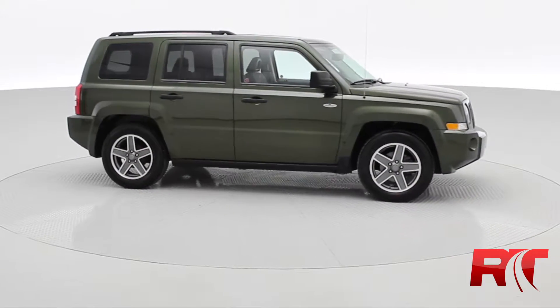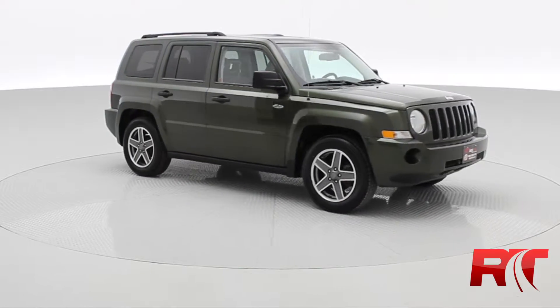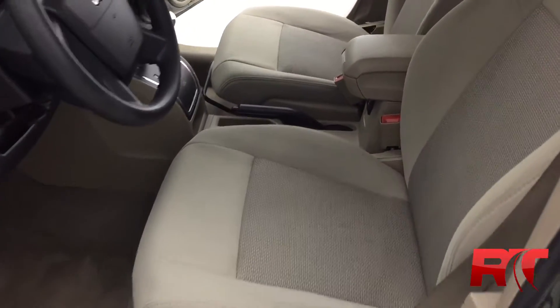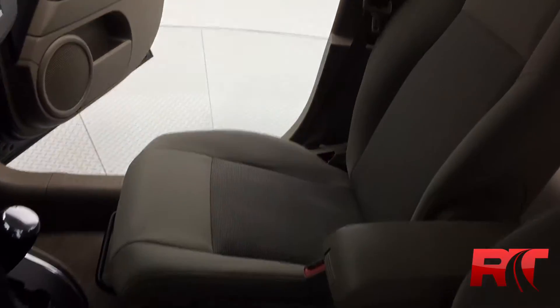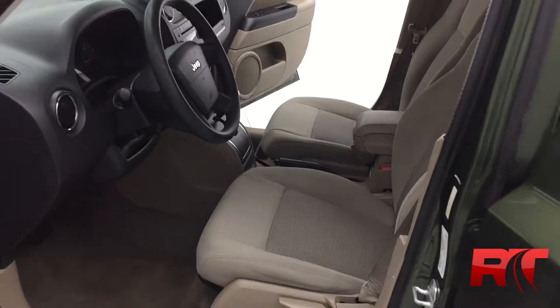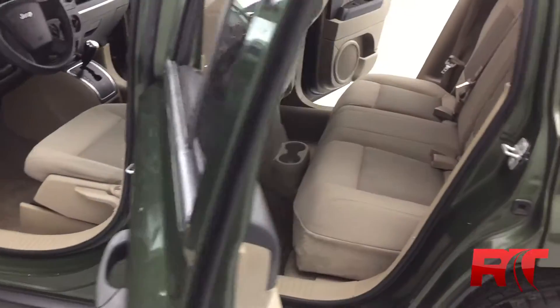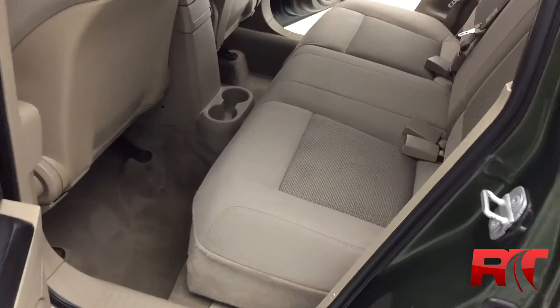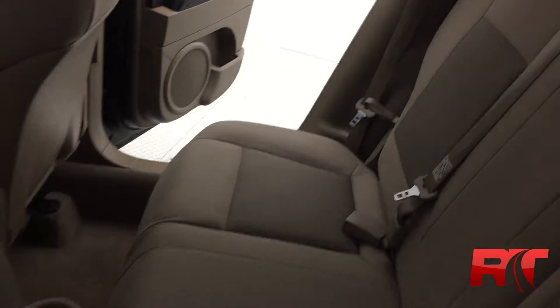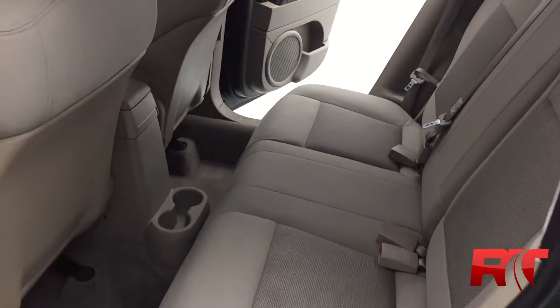That is going to do it for the exterior, so let's hop inside and take a look at the interior. Here is the interior for the 2009 Jeep Patriot North. As you can see, there is a good amount of room in the cabin. Cloth seats are throughout. The back row also has a good amount of room, and the seats can fold down if needed.